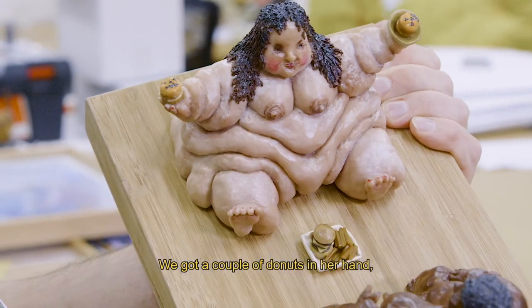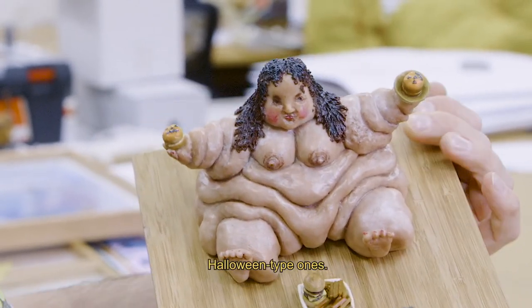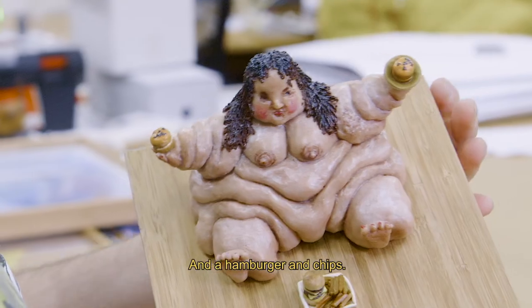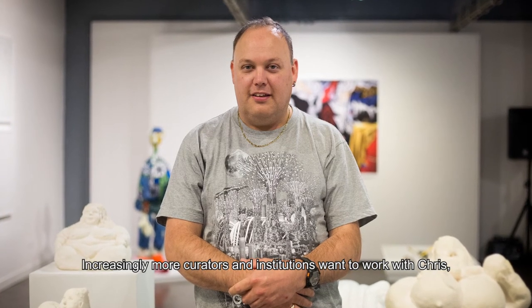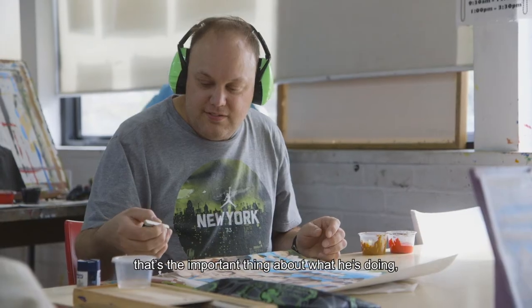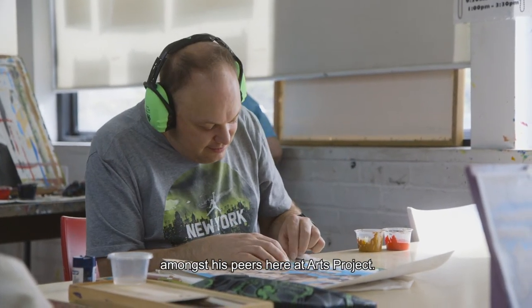You've got a couple of donuts in the hand, Halloween type ones, and a hamburger and chips. Increasingly more curators and institutions want to work with Chris. That's the important thing about what he's doing amongst his peers here at Arts Project.